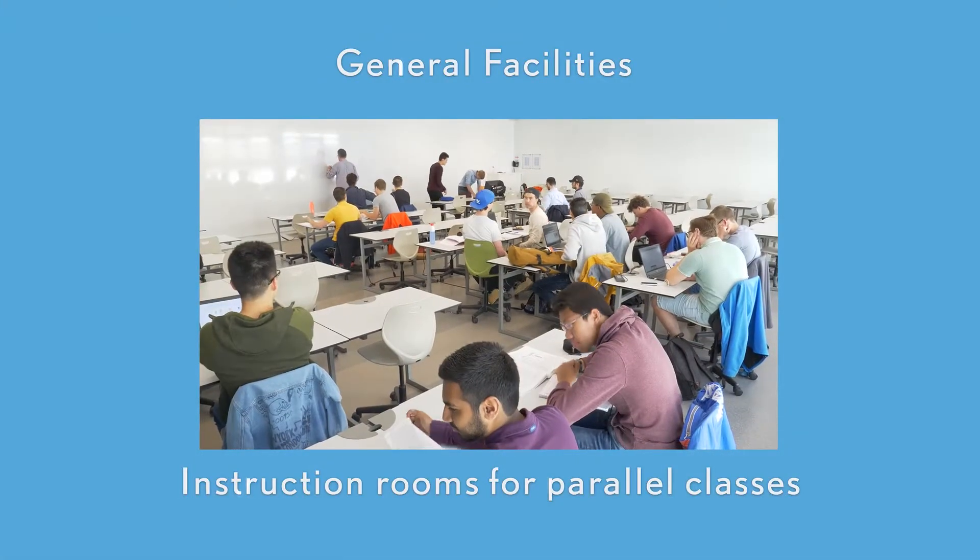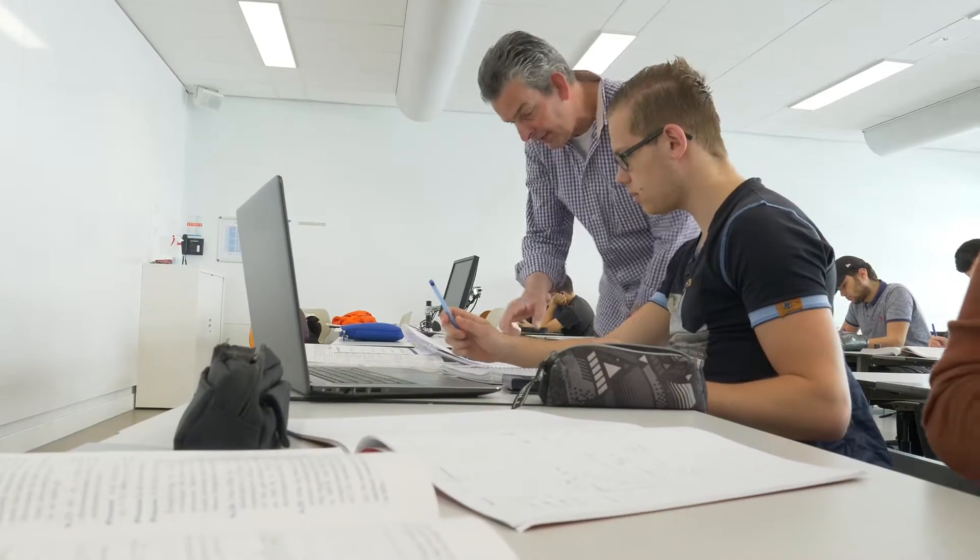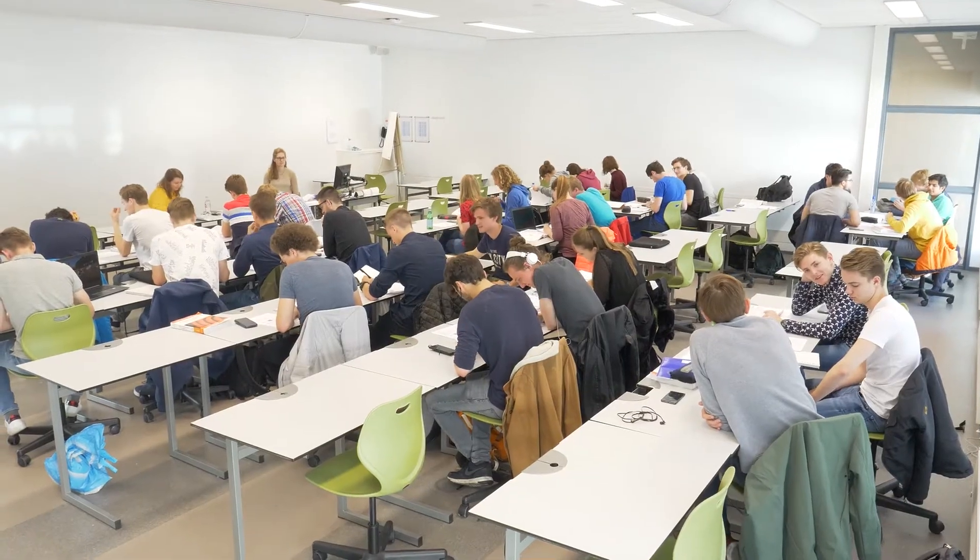Instruction Rooms for Parallel Classes. After the lectures, students have tutorial classes in groups of about 50, led by a professor with two teaching assistants.